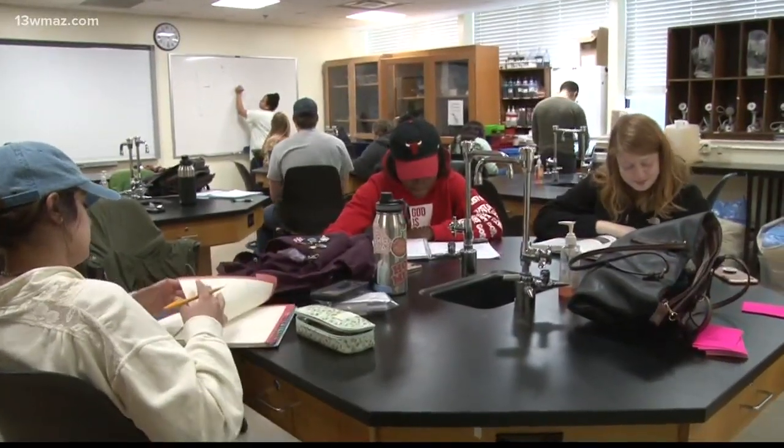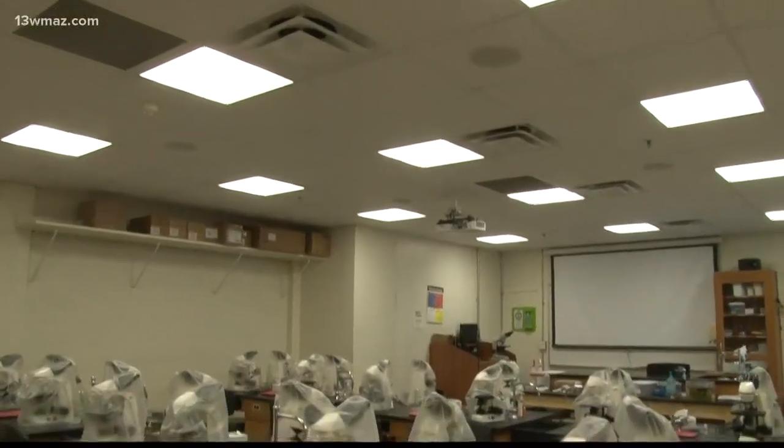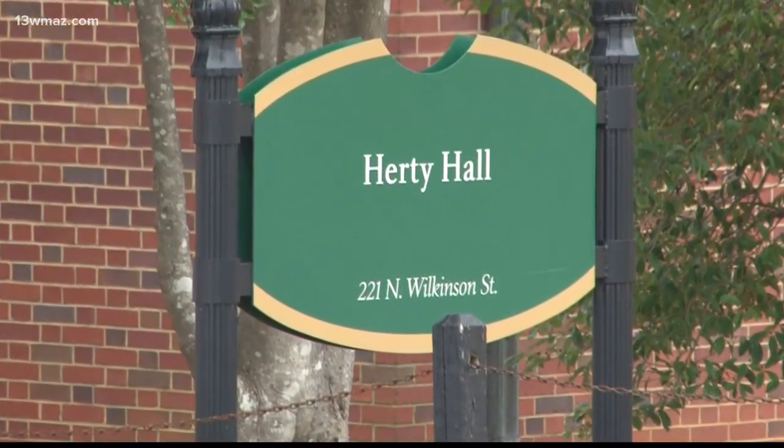Georgia College Masters Biology student Allison Porquay does 21st century scientific research in Hardy Hall, which was built in the 1950s. It's not very integrated — you have to travel from one end of the building all the way to the other to get to the autoclave in the equipment room. It's not a very nice building in terms of space.